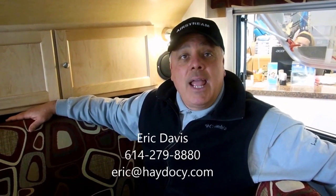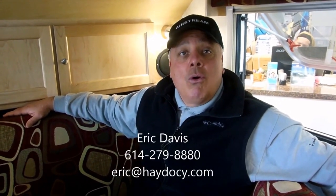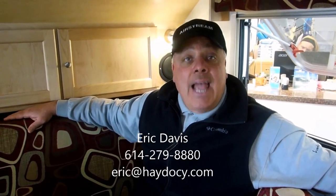This is TAB Manufacturing. I'm Eric Davis. Why don't you give me a call? Area code 614-279-8880. Or send me an email at eric@haydesee.com. We want you to come out and see our new line of TAB campers — it's just keeping with that policy of the best of the best. Come and see me at Haydesee. Happy camping, have a great day.